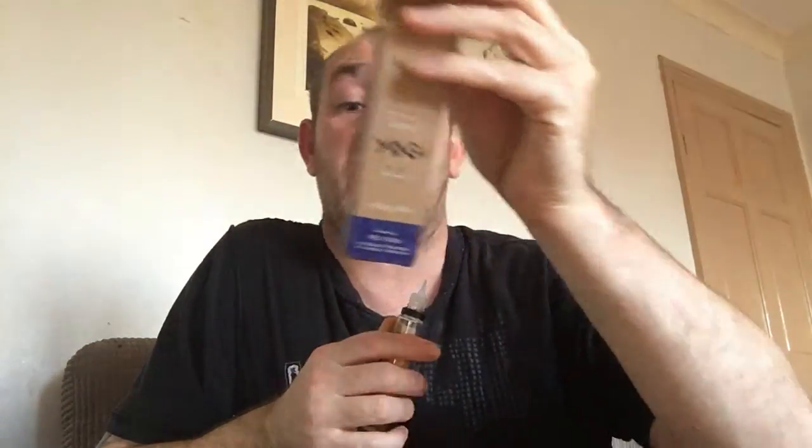Hi guys, Malt back at Malt's Vape Reviews and today I am reviewing Yogi, which is a granola flavored juice. They are four within the range: there is the blueberry granola bar, there is the strawberry granola bar, there is the peanut butter and banana granola bar, and then there's just the original granola bar.